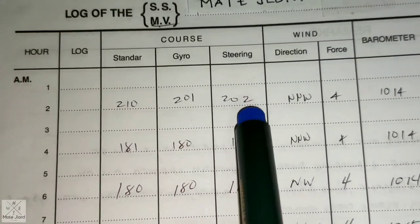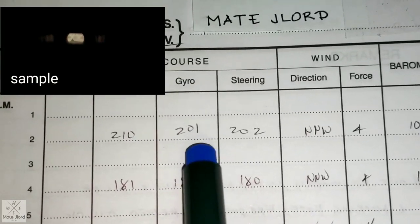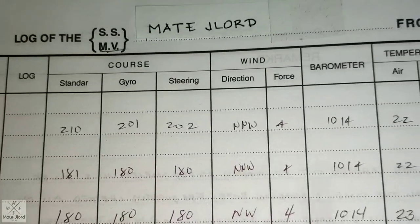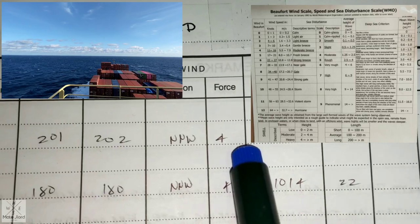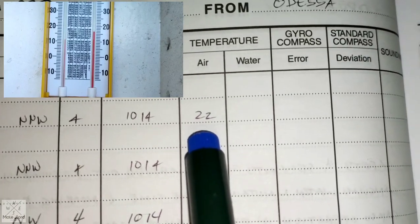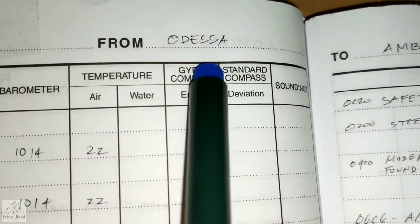The steering course is 202 — that is the true course of the ship from your chart. The gyro course is 201, which you set up on your gyro for steering. The standard magnetic compass reads 210. Then you fill up the wind direction: north-northwest, force 4. The barometric pressure is 1014. The air temperature outside is 22 degrees. You can also fill up the water temperature, but you need to call the engineers so they can provide the sea water temperature.